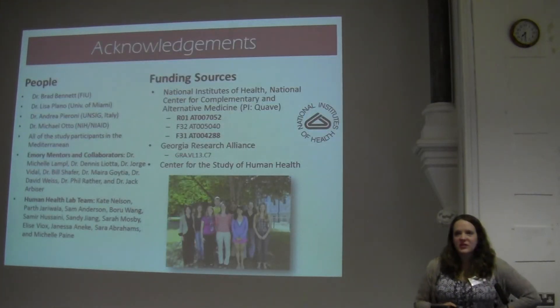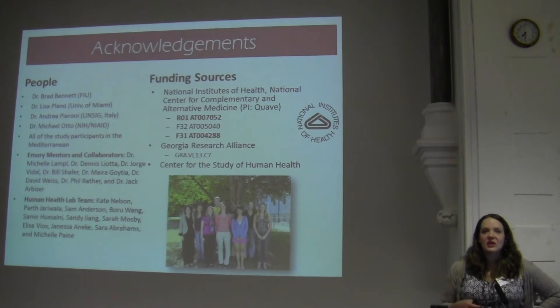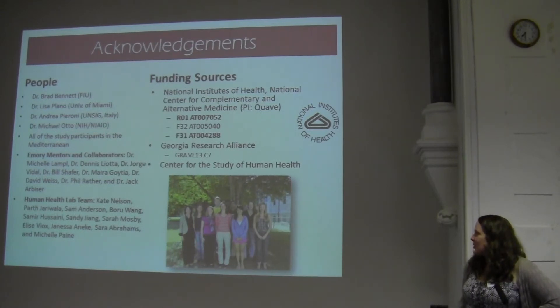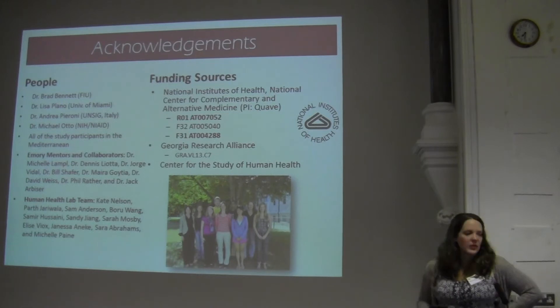I wanted to start off by first thanking a number of different people. This is a project that's really evolved over a span of more than 10 years, and so there's a long list of people that have helped in different ways. This is part of my lab team. I currently have six undergrads working away this summer on this and some other projects, and this is funded through various sources — originally by NCAM and currently by NCAM, the National Center for Complementary Alternative Medicine in the U.S.